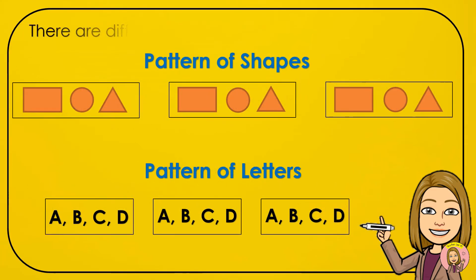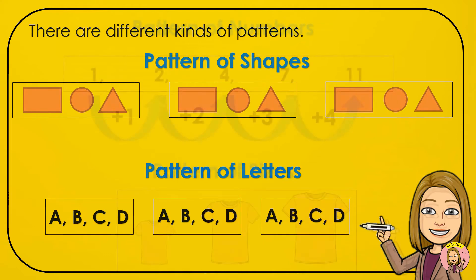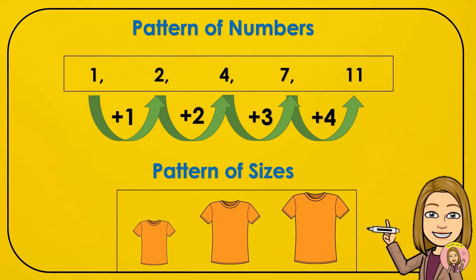There are different kinds of patterns: pattern of shapes, pattern of letters, pattern of numbers, and pattern of sizes.